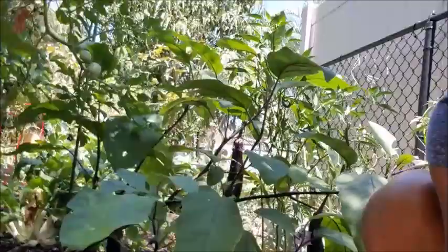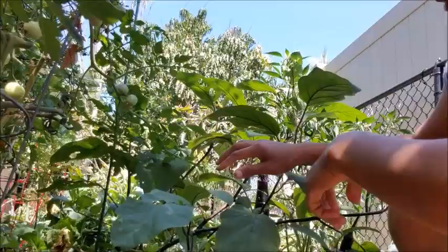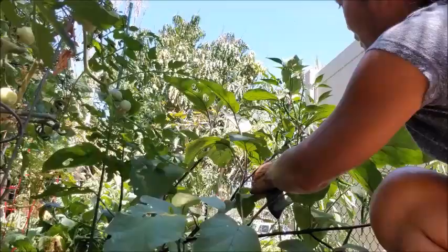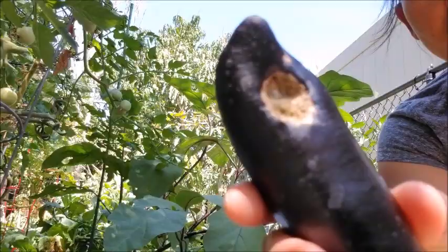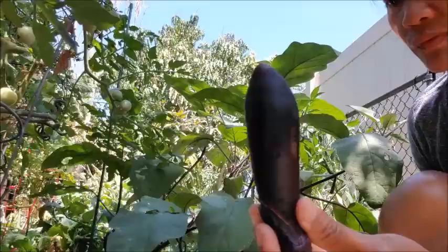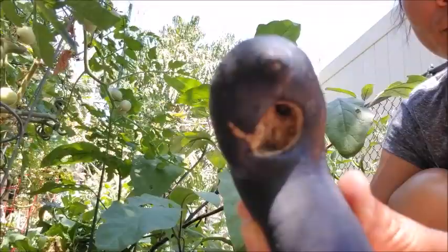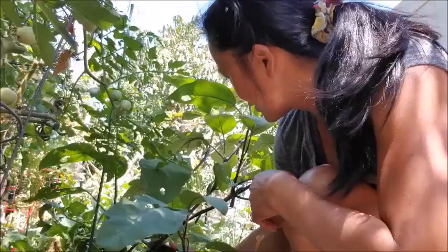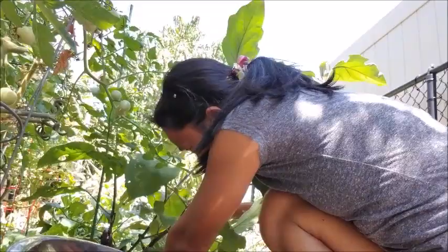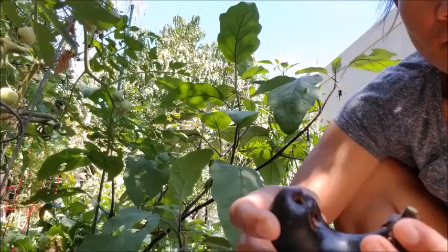This one looks different. But like I said, someone's eating it too. It's almost like all the misfits of eggplant — I got all the misfit eggplants. This one's got a hole. This is the challenge of gardening organically.